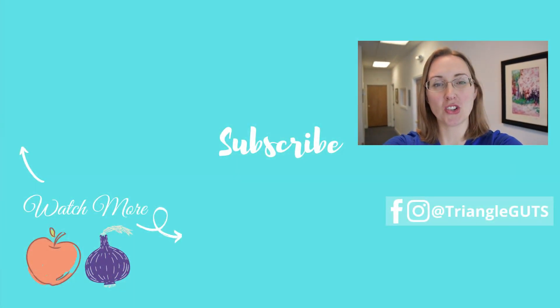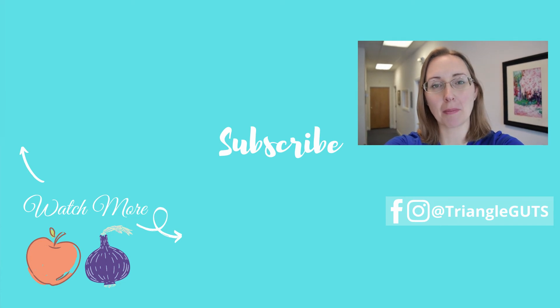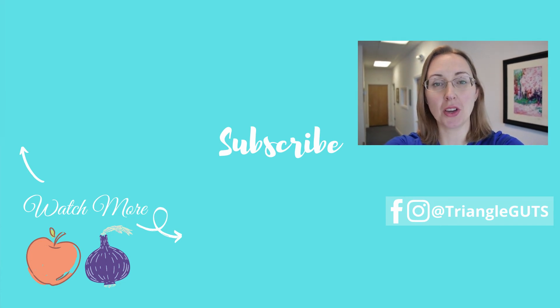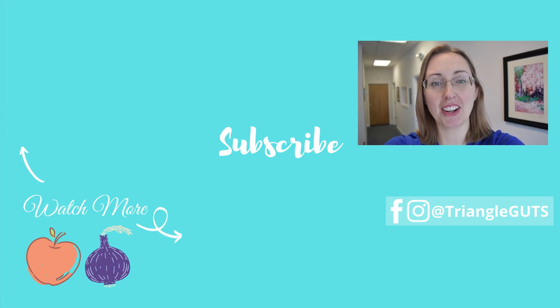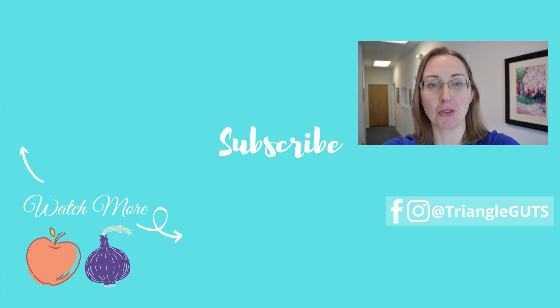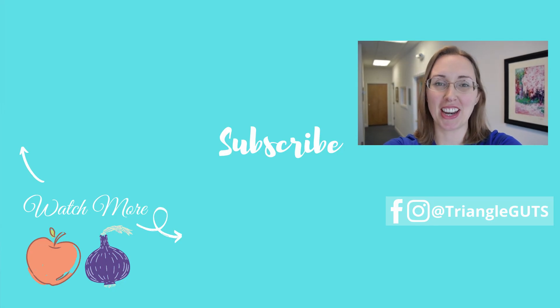Hey guys, if you liked this video, be sure to subscribe, ring the bell, click the like button, and leave a comment down below with the videos you'd like to see me do next. Doing all of those really helps support the channel and support my efforts in making as many videos as possible for you guys. Thanks so much, and I'll see you in the next video.